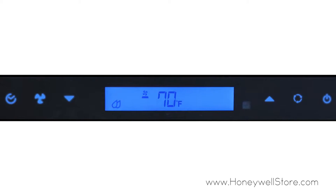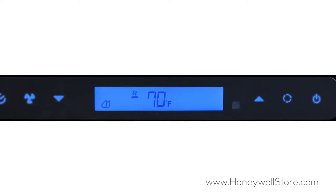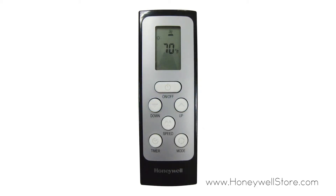The unit provides you with feather touch controls, no drip technology, an auto evaporation system, and a 24-hour energy saving timer.